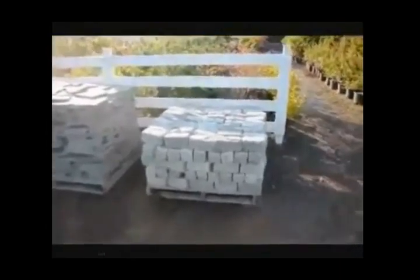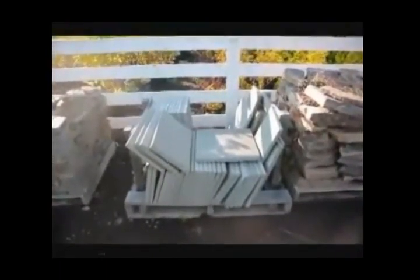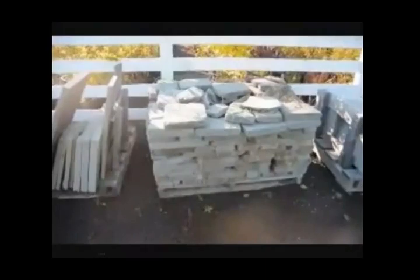These are cobblestones, thin colonial wallstone. This is an example of our thermal flagstone — a one-inch thick flagstone. This is irregular shaped tumbled flagstone.